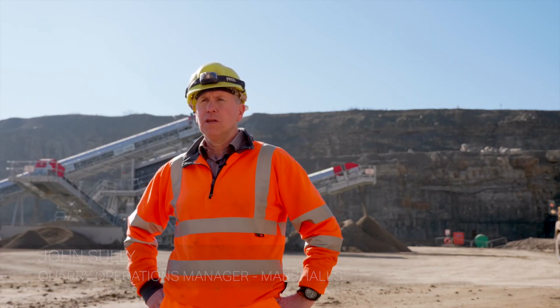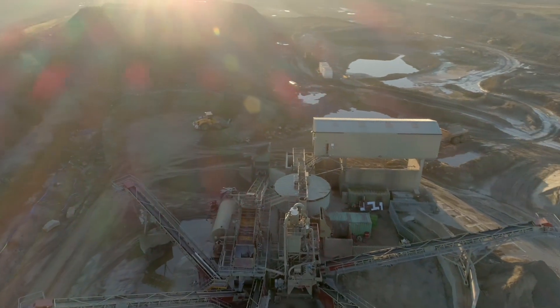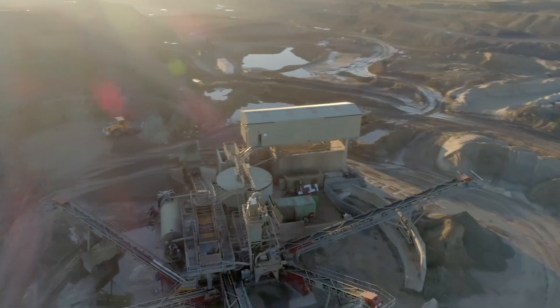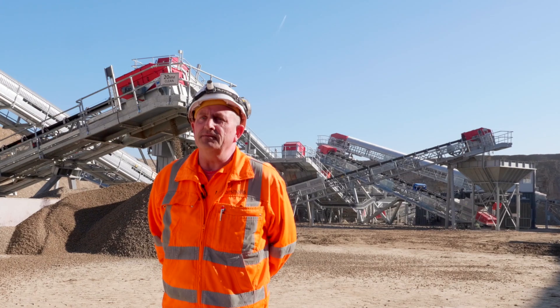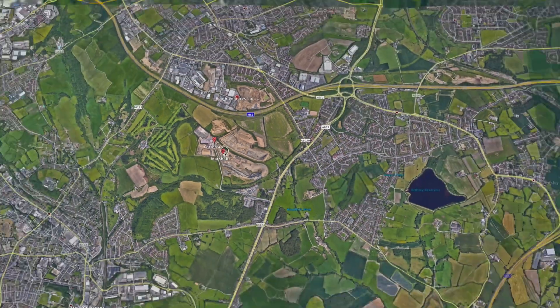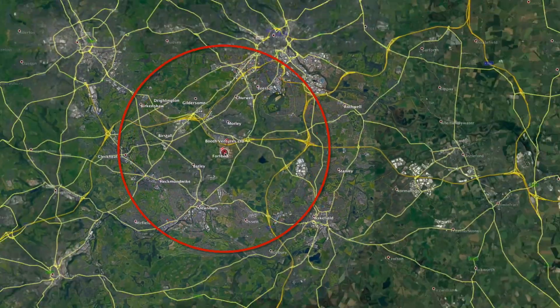Hello, I'm John Sully. I'm a quarry operations manager working for Marshalls. I'm Ian Manley. I've been at Marshalls for 25 years. I'm presently the quarry manager at Howley Park. Howley Park is just off the M62, so we're in the West Yorkshire area near Leeds.